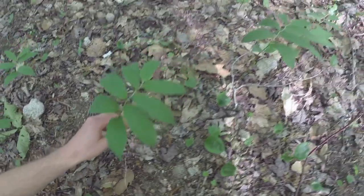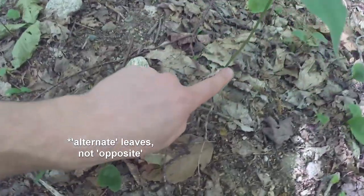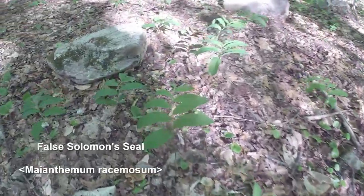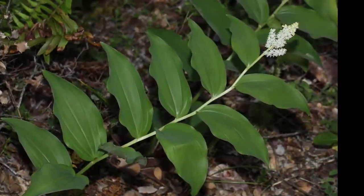So these — there's a little colony of them here. Notice that they have opposite leaves where the stem goes, and then you have leaf, leaf, leaf, leaf. These are known as false Solomon's Seal. They get some pretty cool flowers — I'll probably try to throw a picture up.